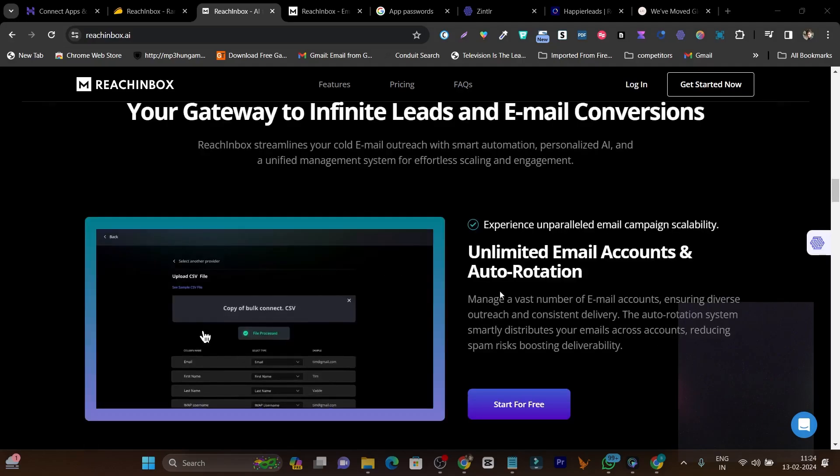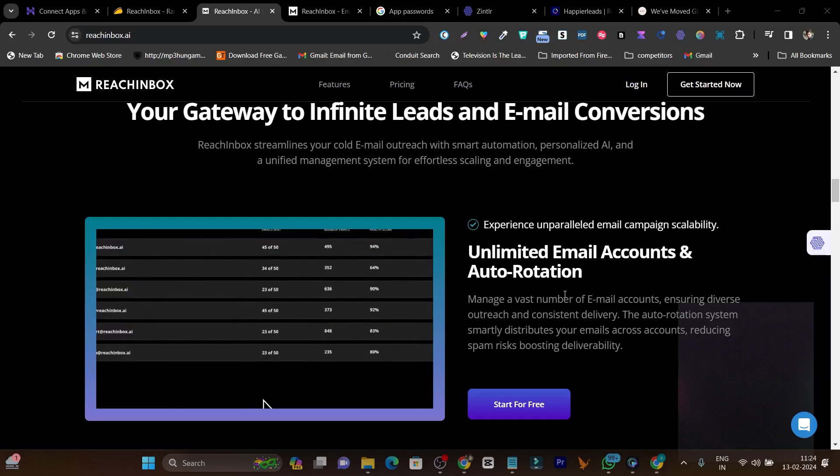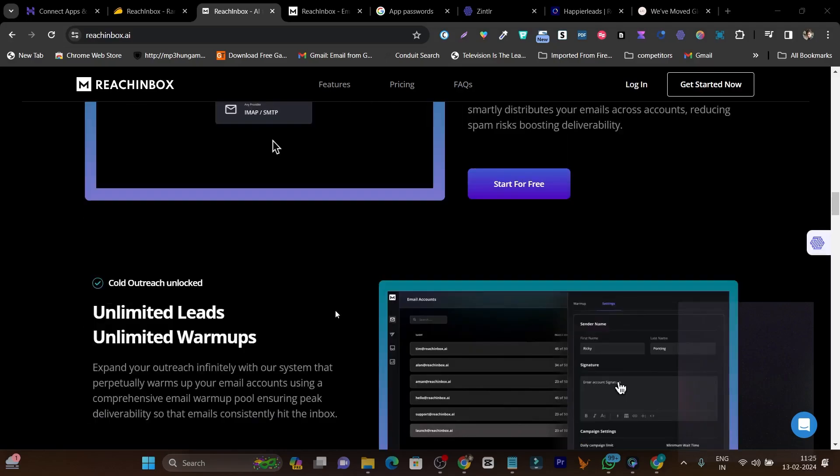There's also an auto rotation feature. You add multiple email accounts and it automatically rotates them to send out cold emails, so no single email account gets a high bounce rate or gets marked as spam. That's the purpose of auto rotation.